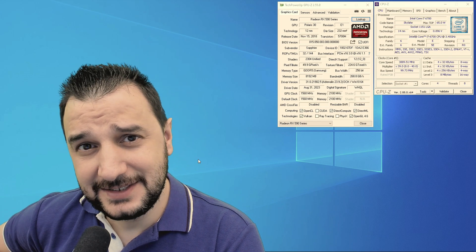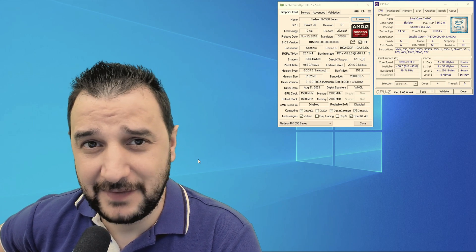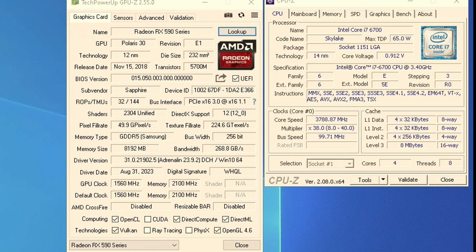We're testing today the RX 590 from 2018 from Sapphire. This card has 8GB of GDDR5 Samsung VRAM at a 256-bit bus width, running at 1560 MHz on the core clock with 2100 on the memory clock.